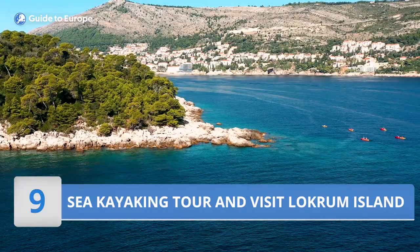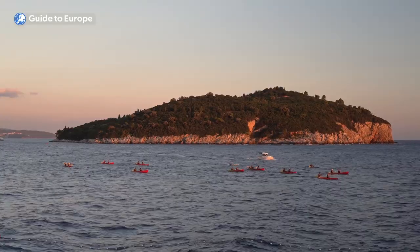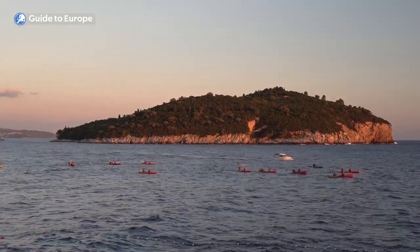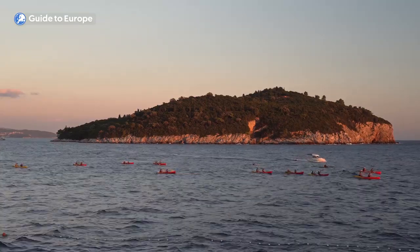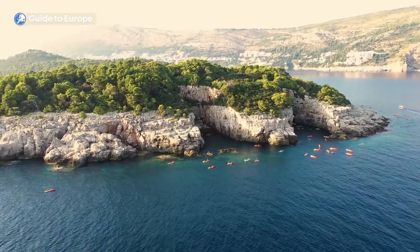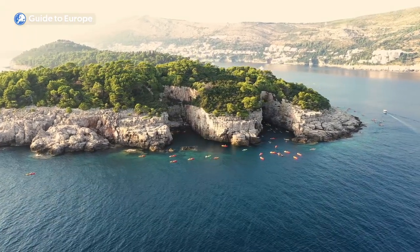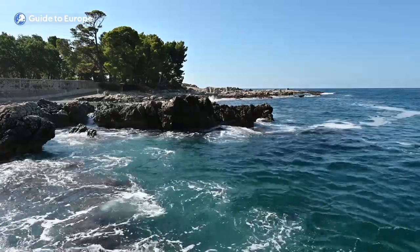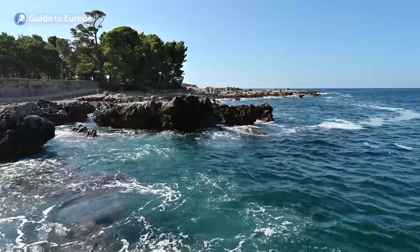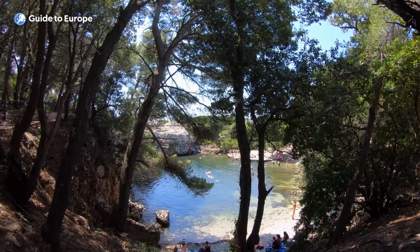Number 9: Take a Sea Kayaking Tour and Visit Lokrum Island. A sea kayaking tour in Dubrovnik is an exciting way to explore the stunning coastline and crystal-clear waters of the Adriatic Sea. Dubrovnik is surrounded by beautiful islands and hidden coves, making it a perfect location for sea kayaking. During a sea kayaking tour, visitors can paddle along the picturesque coastline, discover hidden caves and beaches, and admire the stunning views of Dubrovnik's old town from the sea.